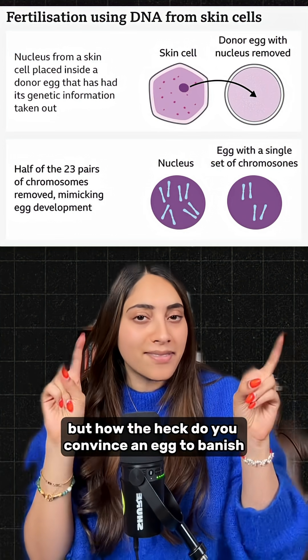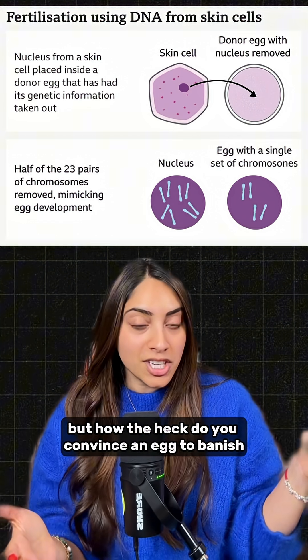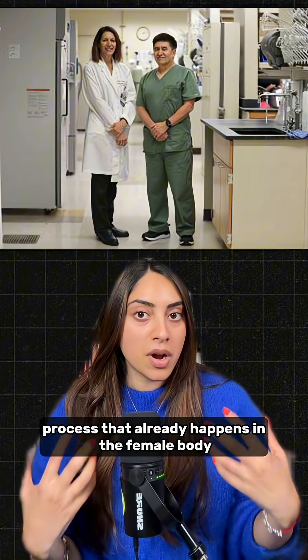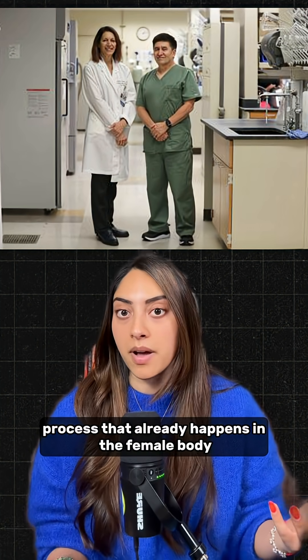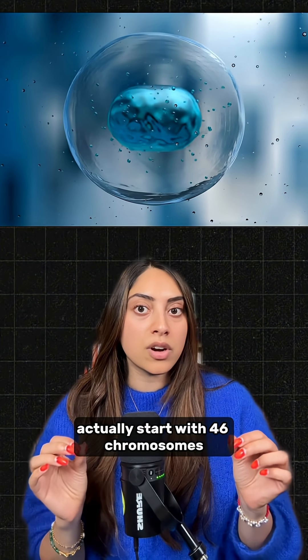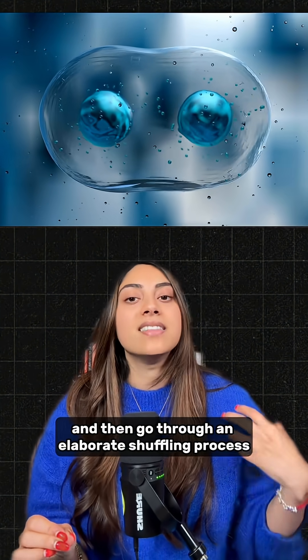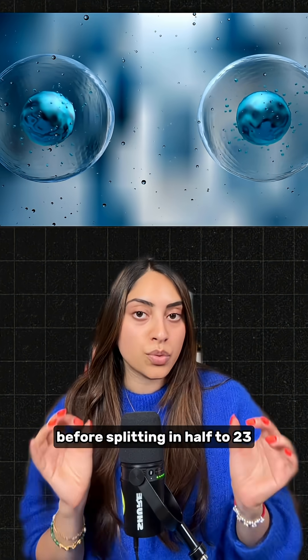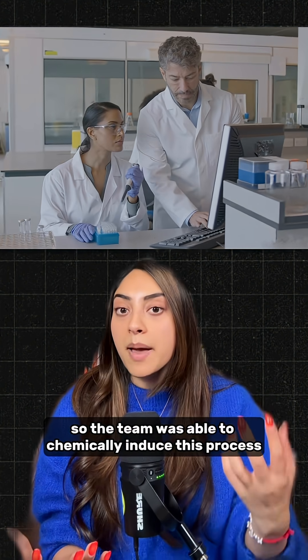But how do you convince an egg to banish half of its chromosomes? The researchers solved this by mimicking a natural process that already happens in the female body. When females develop eggs in the womb, those precursor cells actually start with 46 chromosomes and then go through an elaborate shuffling process before splitting in half to 23. The team was able to chemically induce this process in the lab.